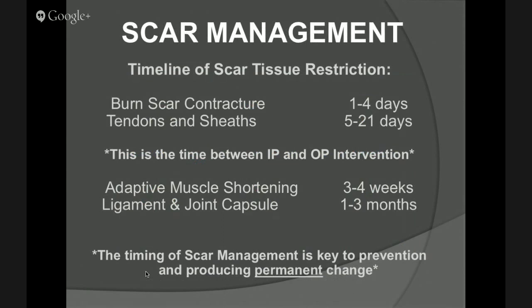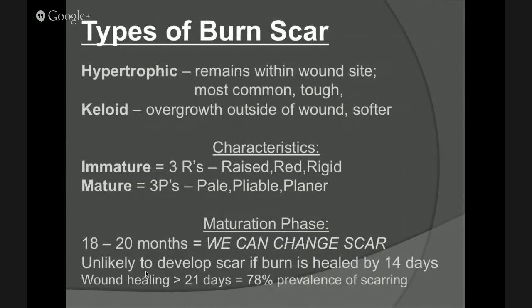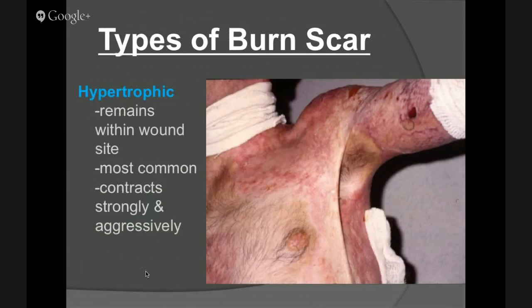What we're always trying to do is minimize scar formation. There are two different types: hypertrophic scars are the most common — these are the ones we can make changes on. Keloids are a little different and more difficult. We have about 18 to 20 months to change the scar process. If wound healing takes longer than 21 days, there's about an 80% chance of scarring. Those hypertrophic scars are really nasty and tough — they contract, work aggressively, continue to grow. They work 24/7, seven days a week, three to five years — they never take time off.